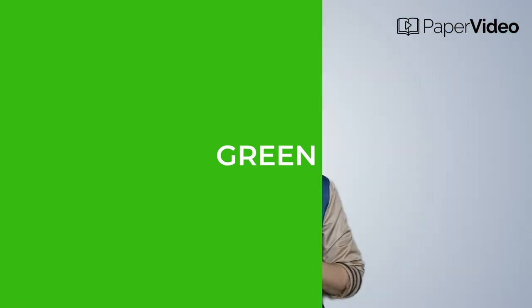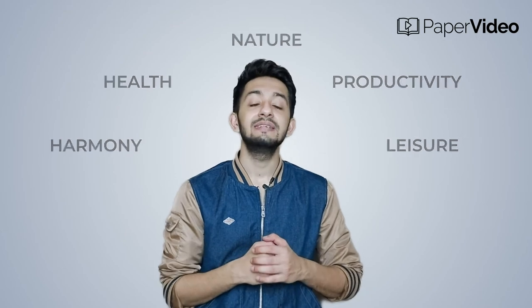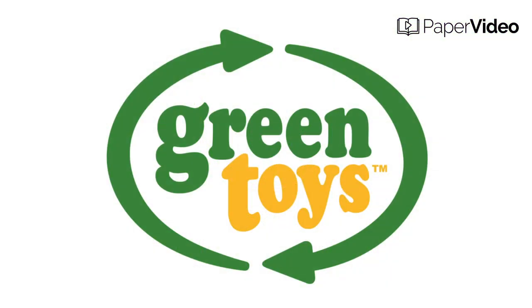Green is the color of harmony, health, nature, productivity, and leisure. It is usually associated with health products, environmentally conscious brands, and financial companies. Green is known to be the most calming shade to the human eye.